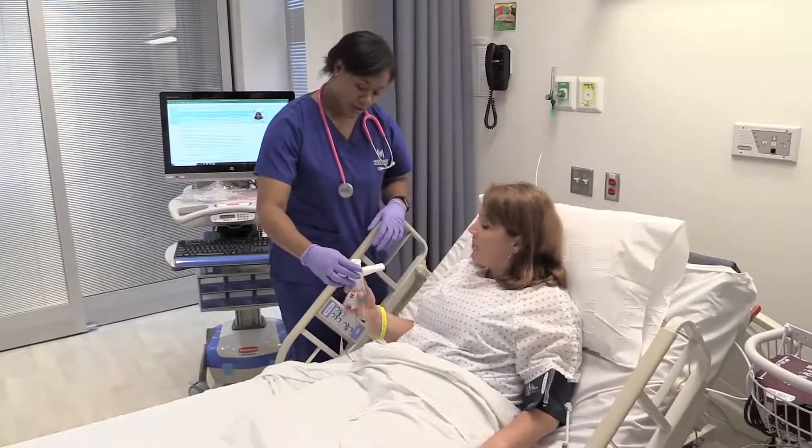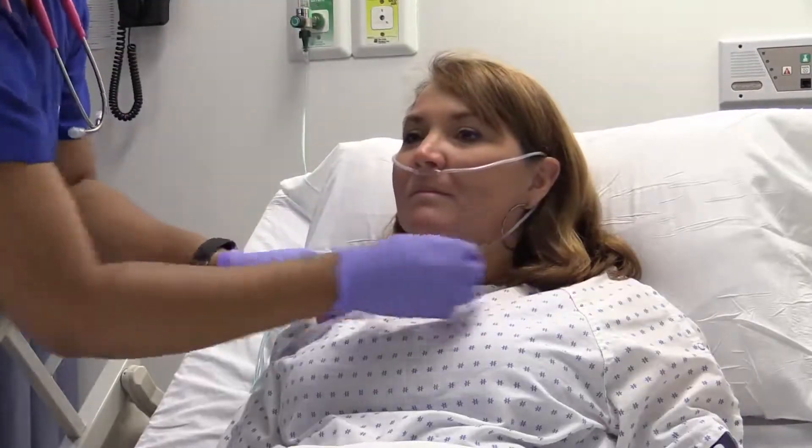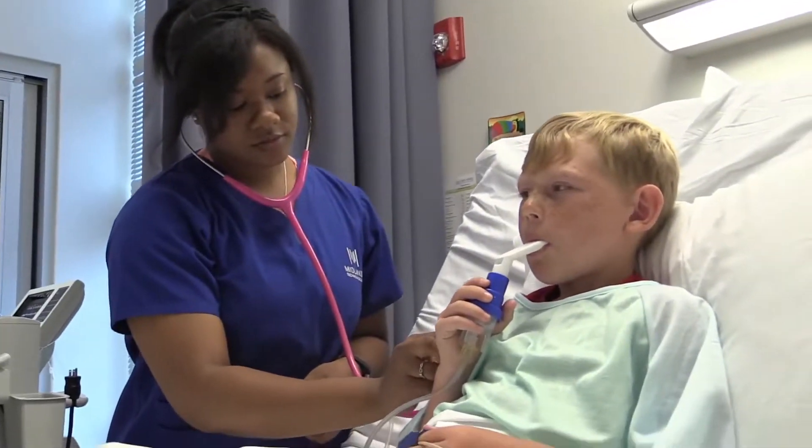My name is Taylor King and I decided to go into the respiratory therapy program because I have asthma myself. It's a beautiful feeling to be able to administer that bronchodilator, that medication, that oxygen to patients. I recently did the peds rotation in clinic, and doing that really helped me realize that I want to be in the NICU and be with those babies and toddlers who struggle to breathe.